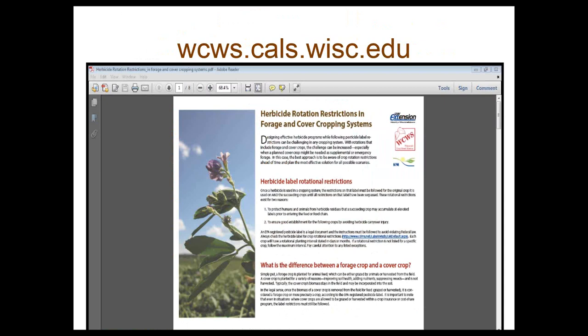Regarding herbicide considerations, there's a University of Wisconsin website with an article titled 'Herbicide Rotation Restrictions in Forage and Cover Cropping Systems' — a downloadable PDF with charts about restrictions. If you're planning on using your cover crop as forage for livestock, this is particularly important. Practical Farmers of Iowa also has information on their website. Please read and follow all label directions and check before moving forward to ensure your herbicide program won't conflict with your cover crop choices.